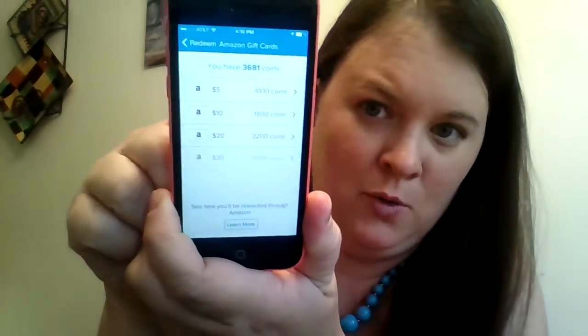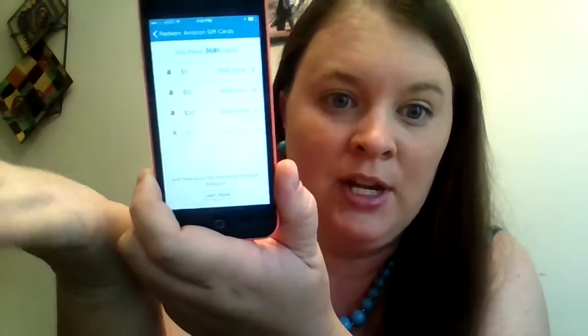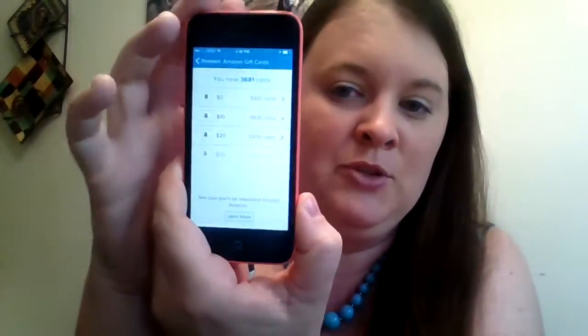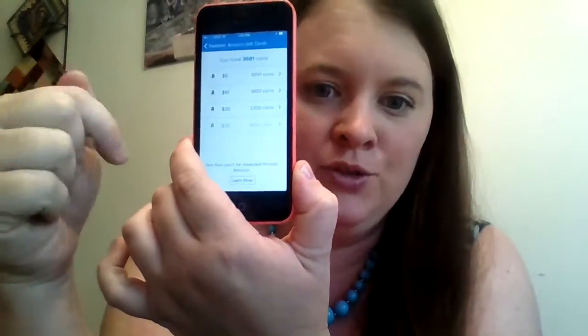I've been granted 30 coins for my time. I can now redeem prizes. I have 3,681 coins right now because I have not cashed out from Receipt Hog. Thirty dollars in Amazon or $30 in PayPal is the max you can cash out at one time, and that's 4,500 coins. And I did the math — the longer you wait, the more bang for your coins you get.